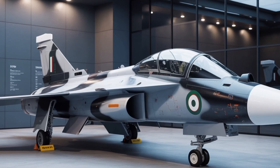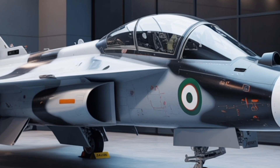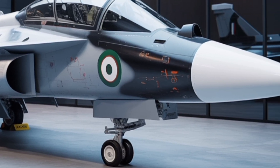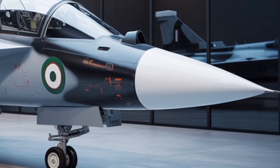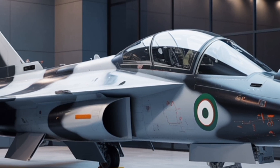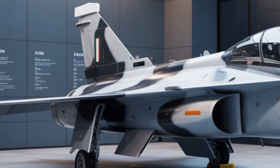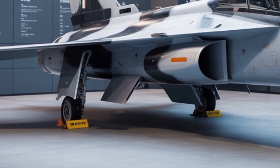The HAL Tejas MK2 represents a remarkable leap forward in India's journey toward complete aerospace independence and technological advancement. Built upon the lessons learned from the Tejas MK1 and MK1A variants, this upgraded model is more powerful, more versatile, and more future-ready. The development team at Hindustan Aeronautics Limited, working closely with the Aeronautical Development Agency, has refined every aspect of the aircraft, from structure to avionics.